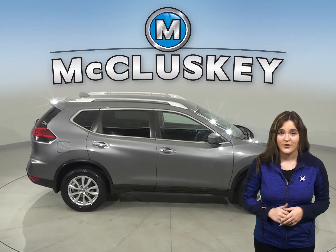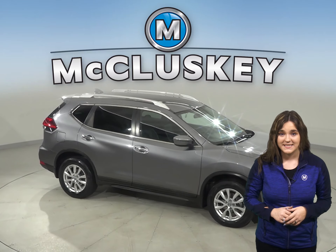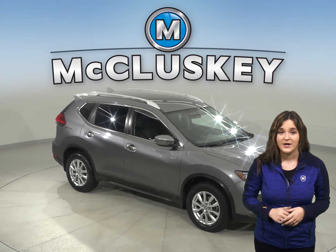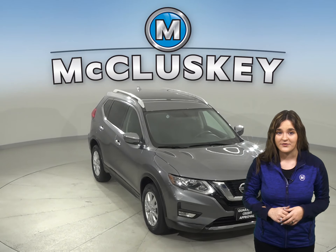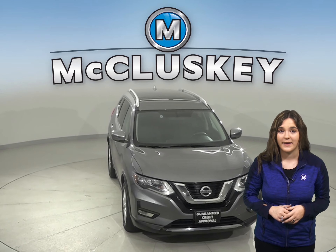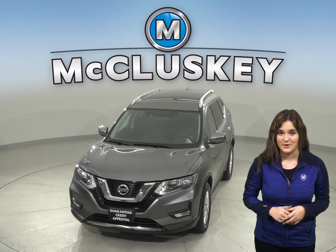This Nissan Rogue has all the bells and whistles to be your next everyday driver. Come on down and try it with our free 48-hour test drive. Once you buy it, we will cover it with our free lifetime mechanical warranty for as many years and as many miles as you own it.